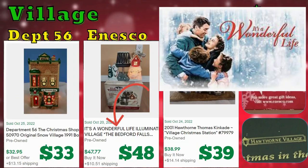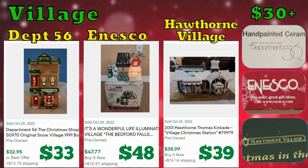For Onesco, the It's a Wonderful Life movie theme was selling overall — this one happens to be the Bedford Falls Bridge. The Hawthorne Village is from Thomas Kincaid and there are several different designs that are selling for good money, but this is a lower one. This one sold for $39.